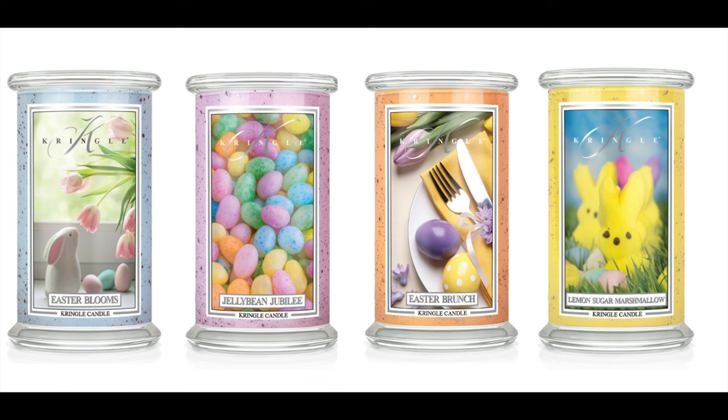Next up we have Jelly Bean Jubilee, which is bright citrus, lemon, tangerine, juicy cherry, candy blueberries, vanilla sugar, fruit medley, and a licorice highlight. How cool is that!